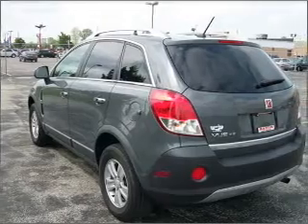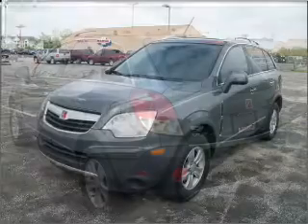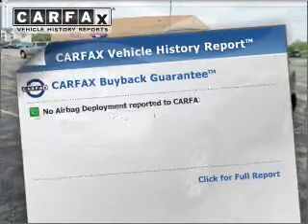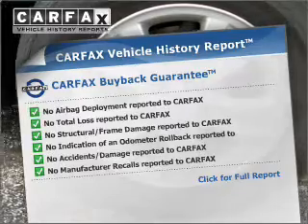Premium wheels lend a distinctive appearance. The anti-lock braking system will help keep you safe on the road. The sunroof lets fresh air in. This automobile comes with a Carfax report, which reduces your buying risk by providing the vehicle's history before you purchase.